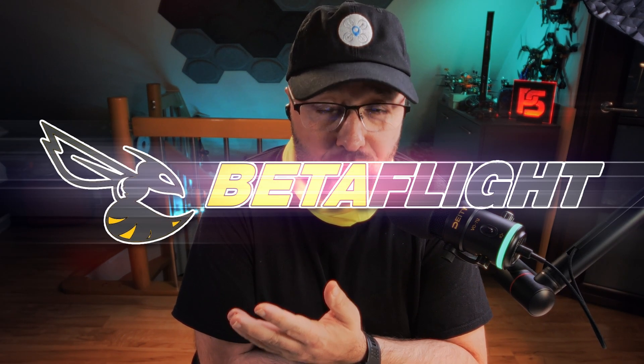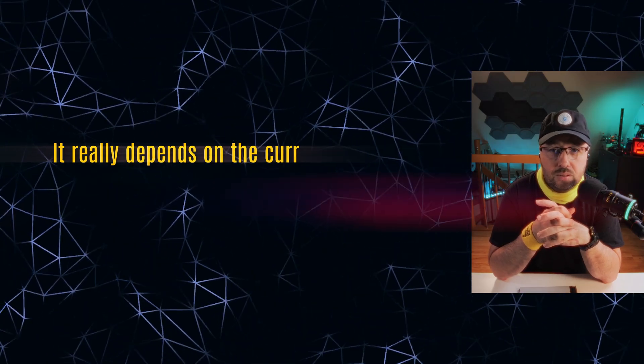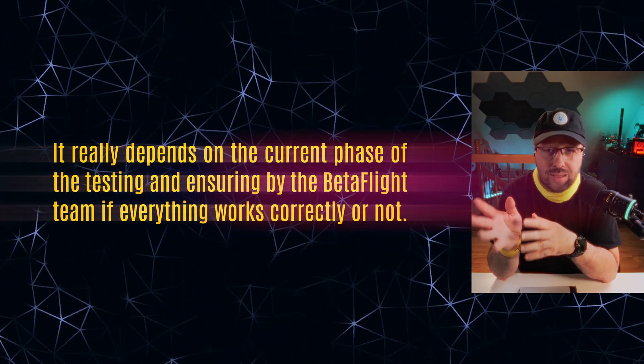Betaflight 4.5 is almost here. When might it happen and what will Betaflight 4.5 bring to the table? The answer really depends on the current phase of testing and ensuring by the Betaflight team that everything works correctly.